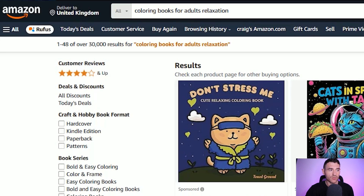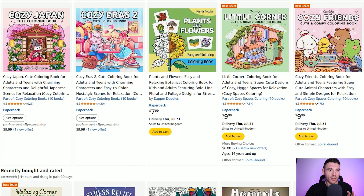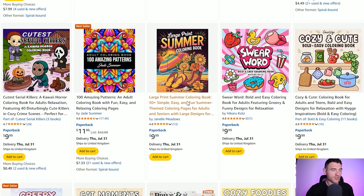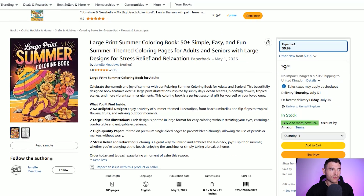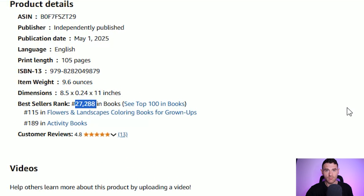Looking at coloring books for adults relaxation, here are some sponsored products at the top, but if we scroll down, some of the books that sell really well at the moment are these bold and easy coloring books. Two brands that do this very well are Coco Wyo and Jade Summer. If we look at some different books you can see there are books performing really well using AI generated coloring pages. Here's one ranking on the first page — its bestseller rank is currently around 27k in all books on Amazon, which means it's selling every single day.